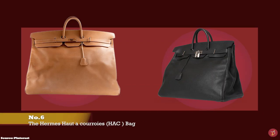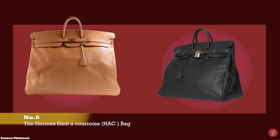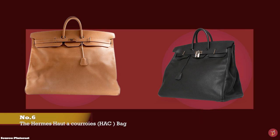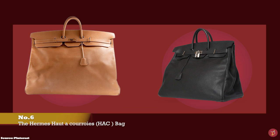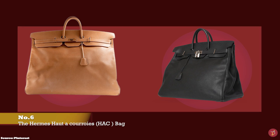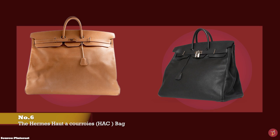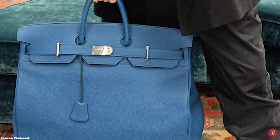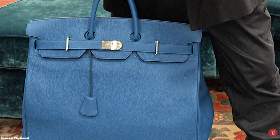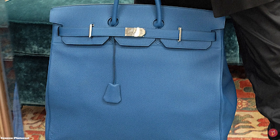The Hermès Haut à Courroies bag, also known as the Hack bag, is the first-born bag of the Hermès fashion house. Conceived before the rise of automobiles at the beginning of the 20th century, it was created in 1892 by Émile-Maurice Hermès after his trip to South America, with the design inspired by totes with a trapezoidal shape used by Argentinian cowboys for their horse saddles.